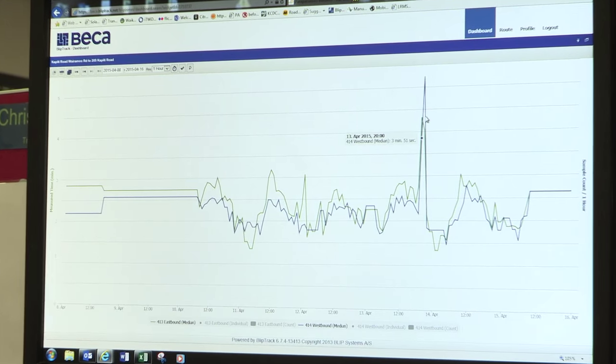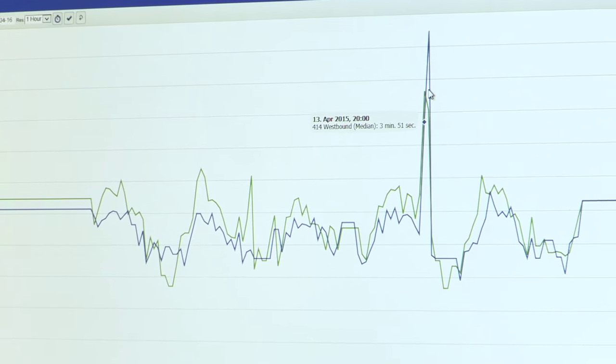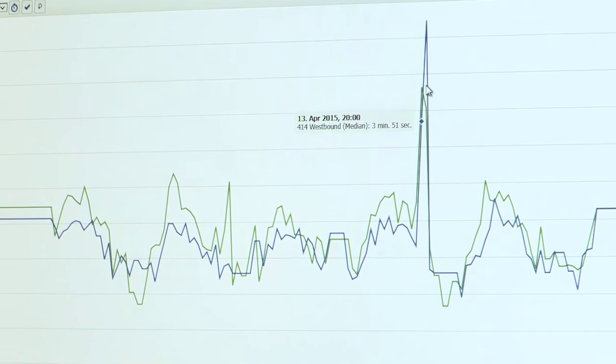All the data used is completely anonymous. We don't know what car it is, we don't know what person it is, and we can never go back to that information. It's all covered by the Privacy Act, but it gives us a really strong source of information — really good information about where journeys are starting and finishing, and where they're moving down the different parts of State Highway 1 through the Mackay's project.